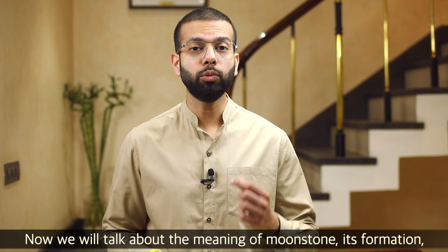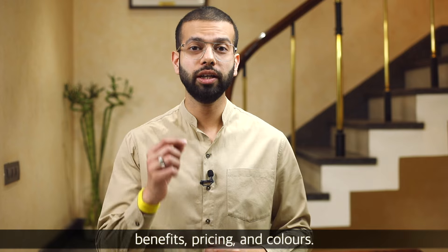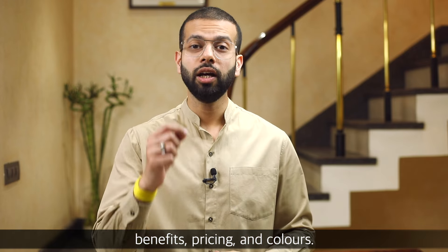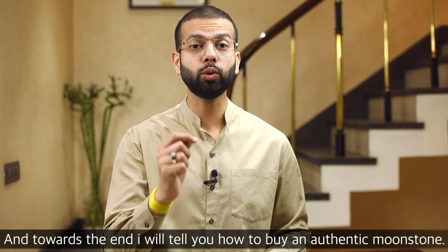Let's talk about who the moonstone is for, how it is made, what are its benefits, what is its pricing structure, and how many colors are available. Towards the end, I will tell you how you can buy an authentic moonstone.